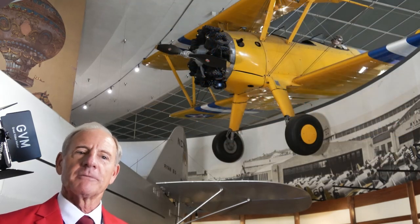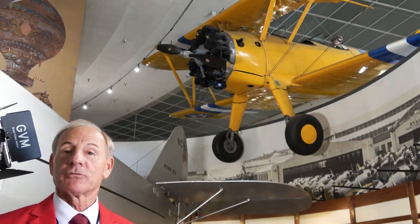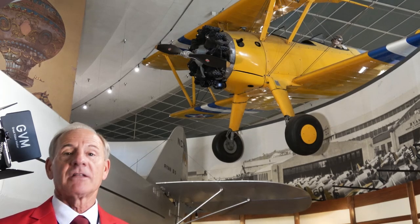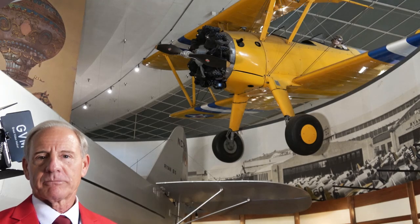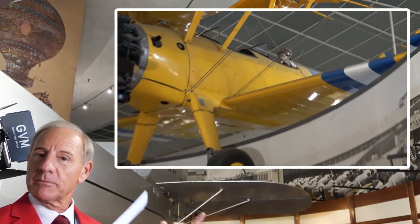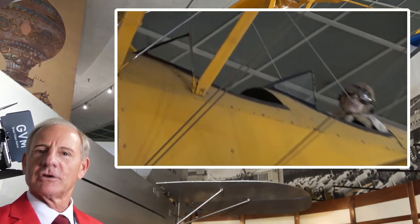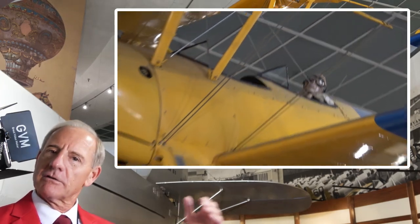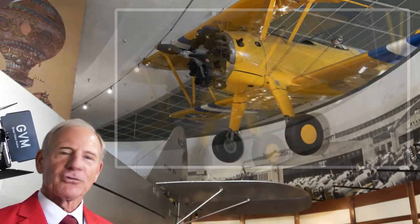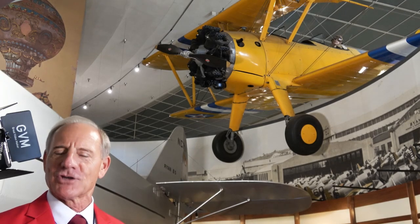The Stearman probably ended up training tens of thousands of pilots. This was a primary trainer. Notice a couple of things — it's an open cockpit biplane, two wings, two open cockpits. The instructor sat in front, the student sat in back. So you can imagine that was kind of an interesting training scenario where they're trying to communicate back and forth but don't really see each other.